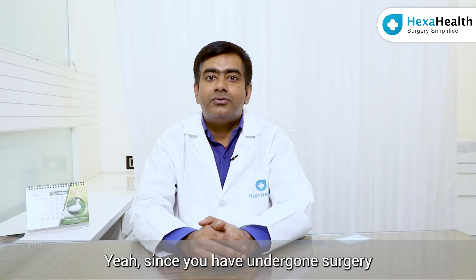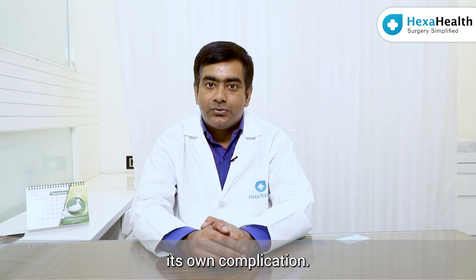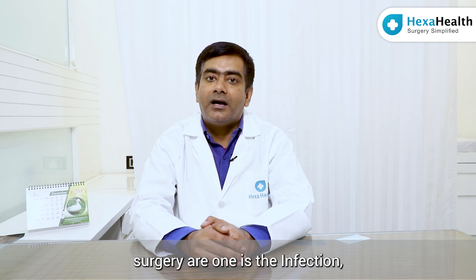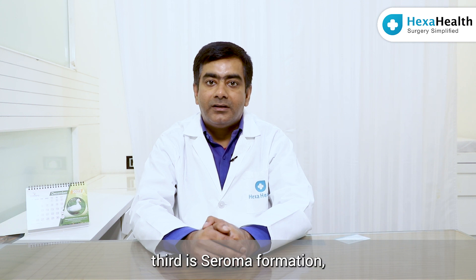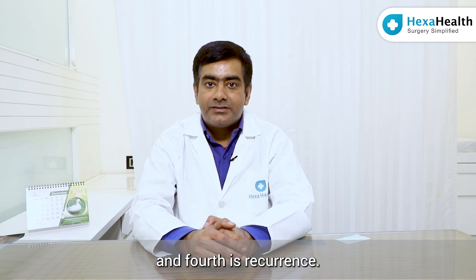Every surgery has its own complications. The complications of hernia surgery are: first, infection; second, bleeding; third, seroma formation, which is fluid that gets filled over the mesh; and fourth, recurrence.